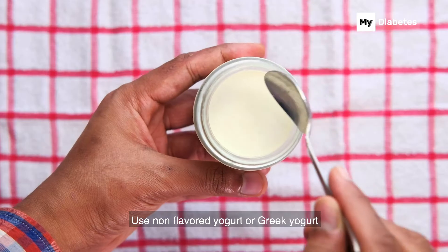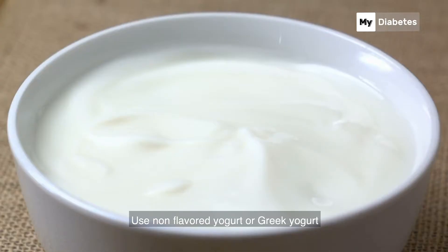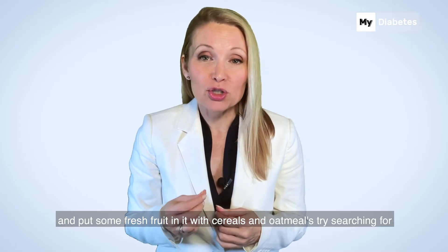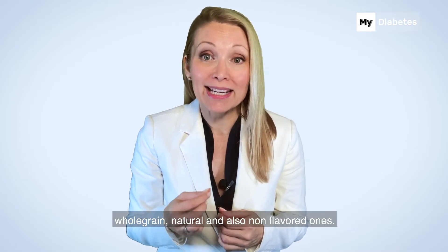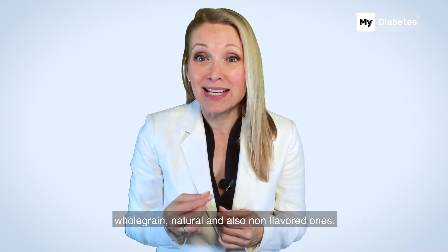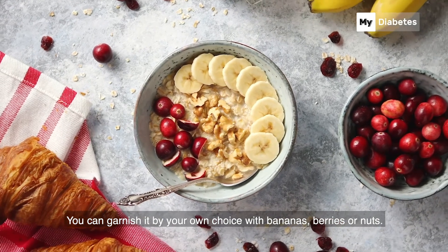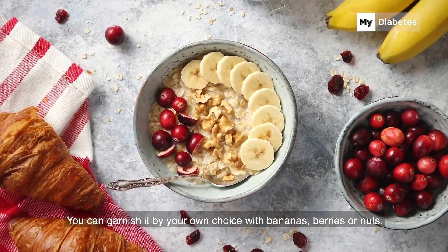What to do? Use non-flavored yogurt or Greek yogurt and put some fresh fruit in it. With cereals and oatmeals, try searching for whole grain, natural, and non-flavored ones. You can garnish it by your own choice with bananas, berries, or nuts.